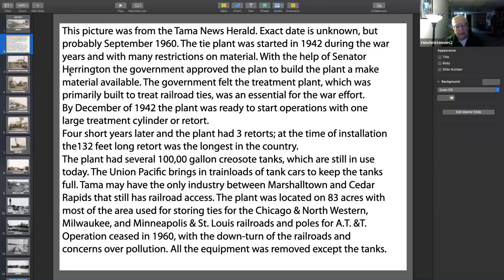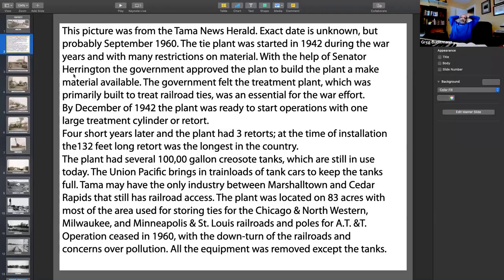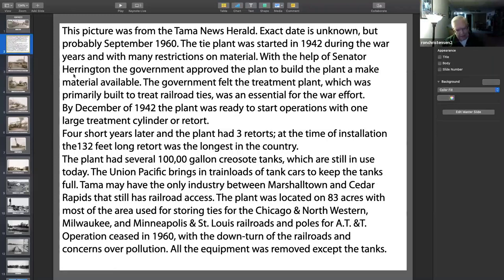Anyway, it made ties mainly for the Milwaukee, the Northwestern, and the Illinois Central, and poles for AT&T. And in 1960, it was gone completely. The problem was there was so much drainage that went down into the river that the river was dying. So they closed the plant up, tore it all out except for those big tanks, and that was the end of the Thai plant.